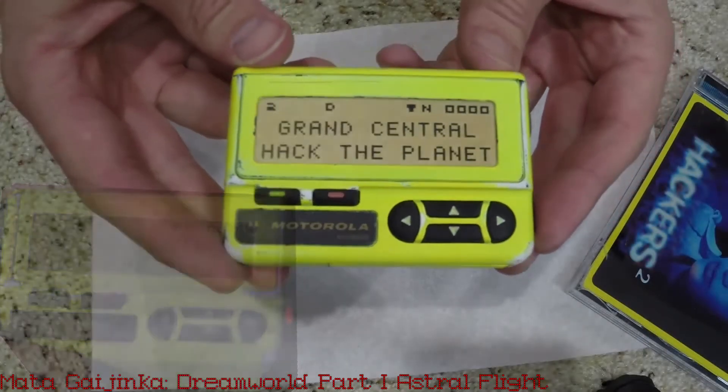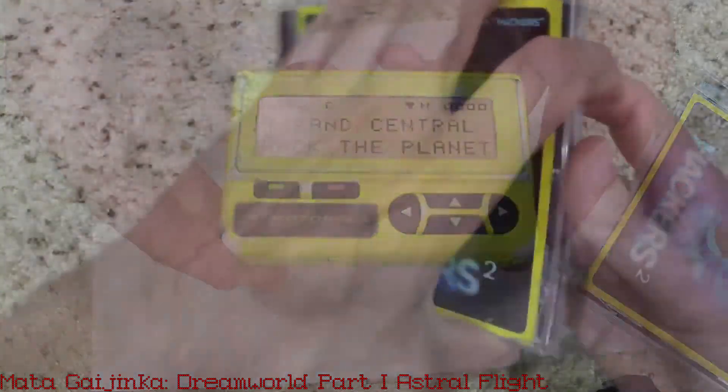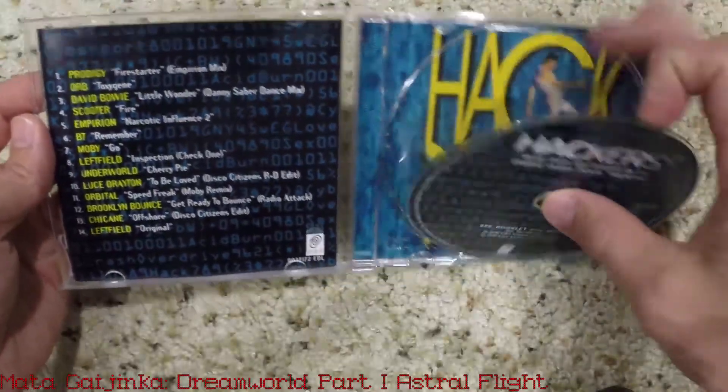Next is the second Hackers soundtrack CD. Of the three, this is likely my least favorite, but it does include a couple of tracks from the film.